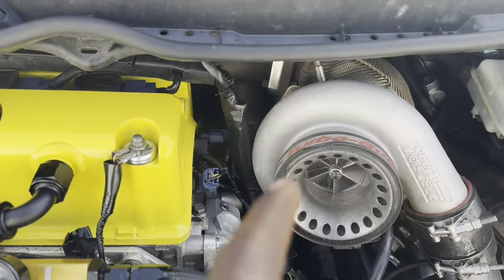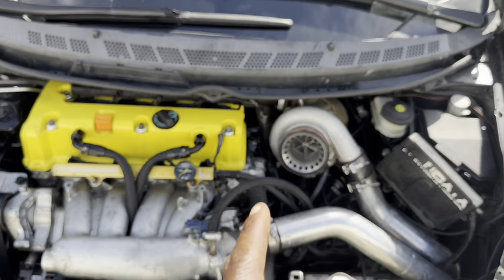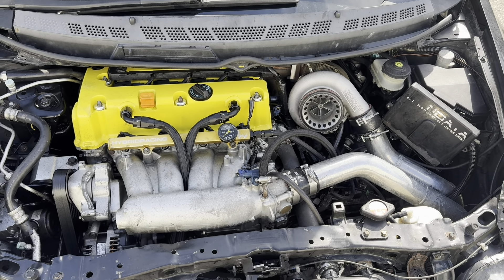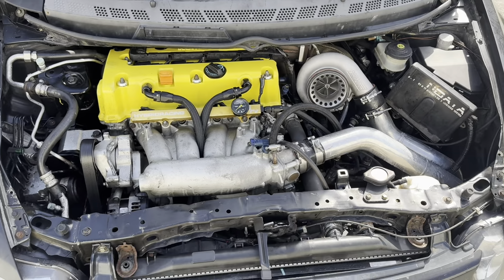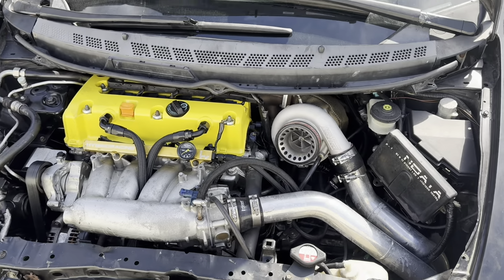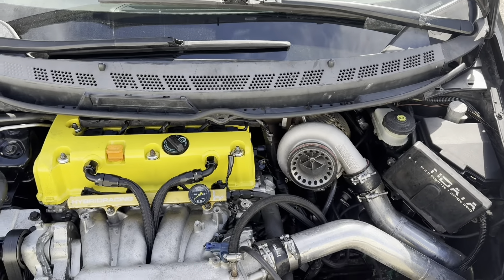We actually thought it was the wastegate sitting back there just behind this cord here. We realized the wastegate wasn't opening on the dyno, so the pulls you guys saw — the wastegate was not opening. We were trying to throw more boost at it to figure out exactly why we weren't building boost pressure.